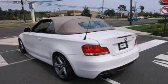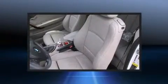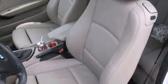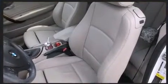Discerning drivers will appreciate the 2010 BMW 135i. With just over 35,000 miles on the odometer, this model delivers an exhilarating ride without compromising ultimate luxury. Under the hood you'll find a six-cylinder engine with more than 300 horsepower.